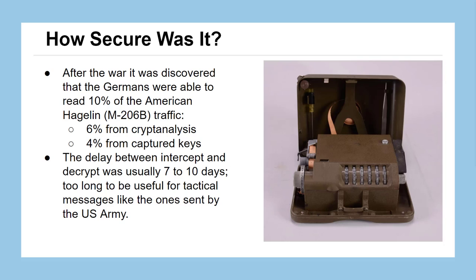How secure were these machines? After World War II, we found that only about 10% of American traffic sent over the M209B was successfully decrypted by the German army — 6% from actual cryptanalysis, and 4% from espionage where they captured some keys. Normally, if intercepted and broken by cryptanalysis, it would take 7 to 10 days to recover the message, which is too long to be useful for tactical battlefield messages. Although there are some reports that towards the end of the war, a German secret recovery unit was able to break these messages in just 4 to 6 hours — but even then, knowing a real-time message 4 hours later is not that big of a threat.